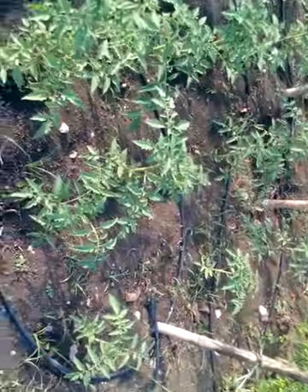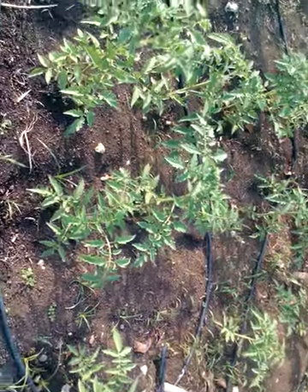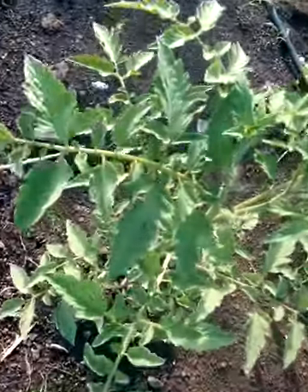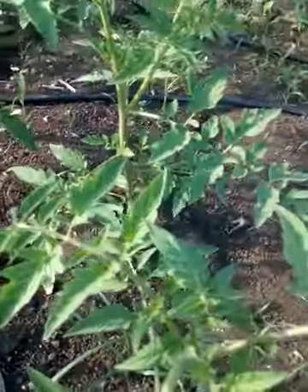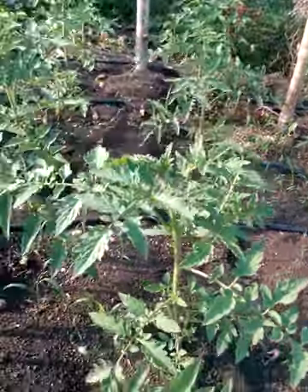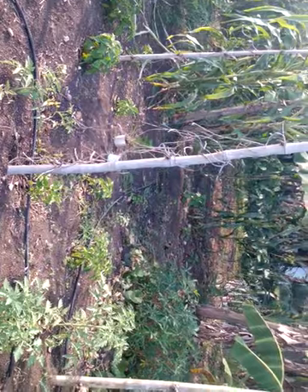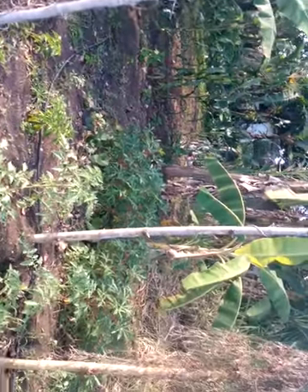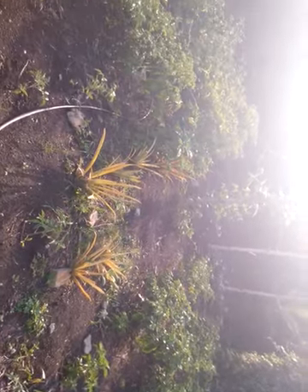Right over here is a tomato bed — see that? These are all tomatoes and they've already started bearing. Let me give you a closer look. This is what we Jamaicans do in Jamaica: we plant our food, not just buy the food.